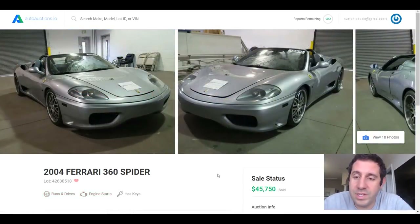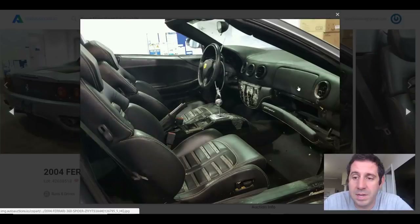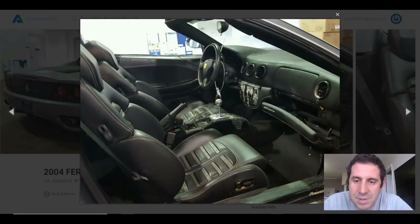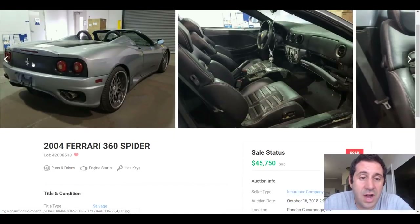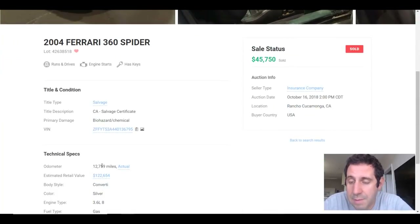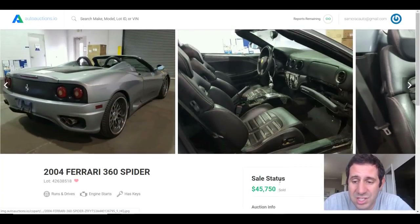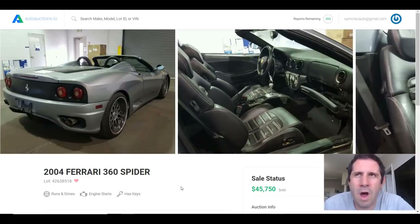We've made it back to the 2004 Ferrari 360 Spider that this video is all about. The best part of this car and why I wanted to bid on it so badly is that it has a six-speed manual transmission, which is absent from every single modern Ferrari. It's also got the Challenge Stradale grille. It has 12,759 miles, is being offered for sale by the insurance company, and actually sold for $45,750. Without this damage, a car like this would cost around $100,000.